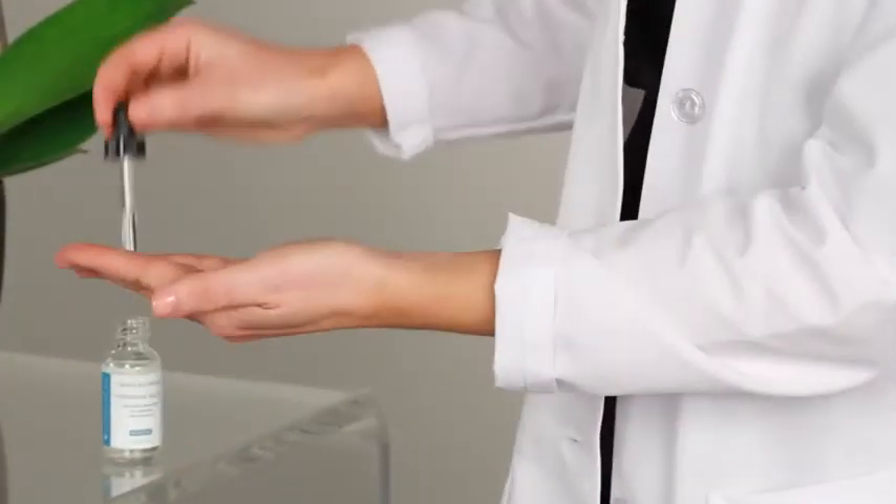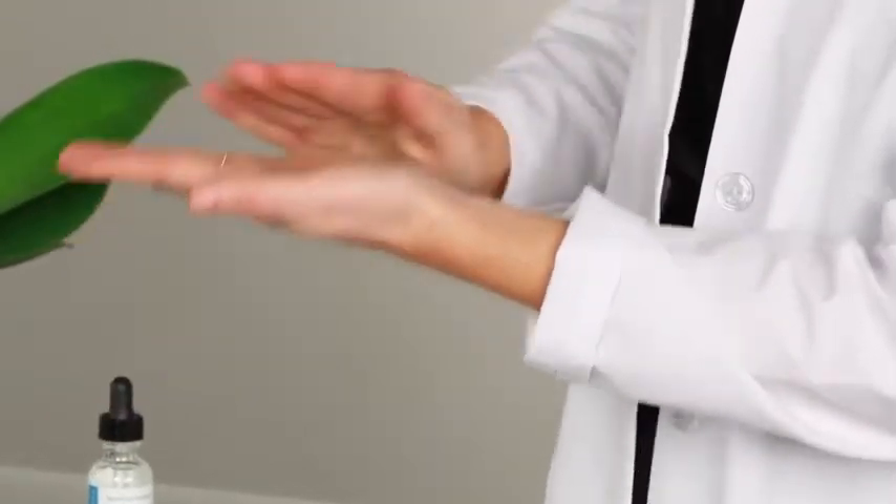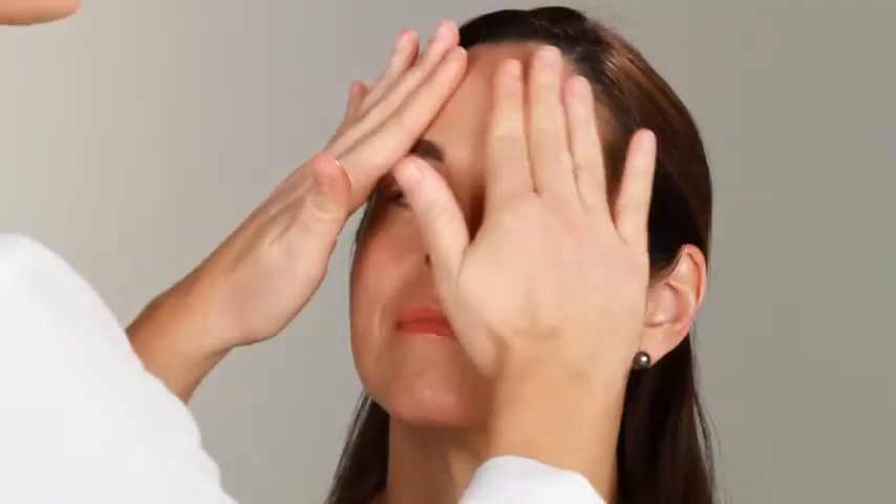This product couldn't be easier to apply. You'll take four to five drops into the palm of your hand, and you'll lightly smooth this product onto the skin. It's a great idea to pay a little extra attention to areas of the skin that get dry, such as the foreheads or the cheeks.